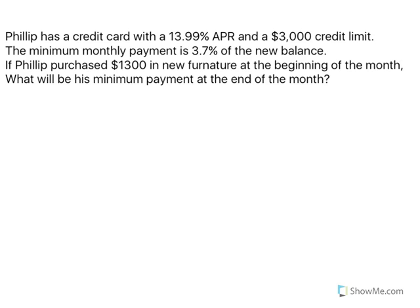For this problem, we are assuming that Philip will have a finance charge on his purchases. With credit cards, it depends on your credit card — a lot of times you have a chance to pay them off before a finance charge is put on, but for our purposes here in this problem, we are going to have three steps. So our first step is going to be to find the finance charge.